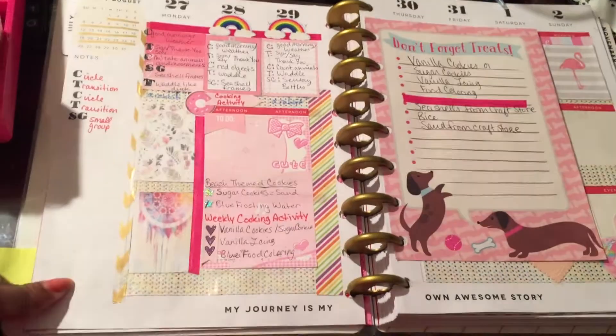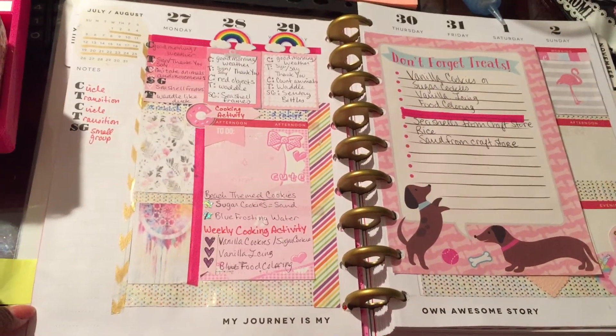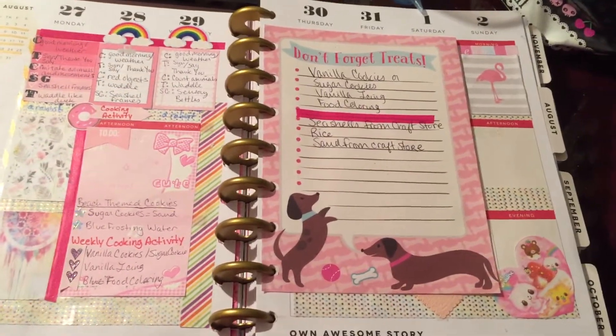That is my week at a glance. See you next week. Bye.